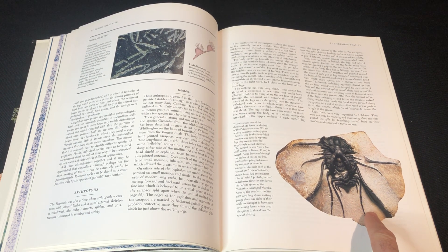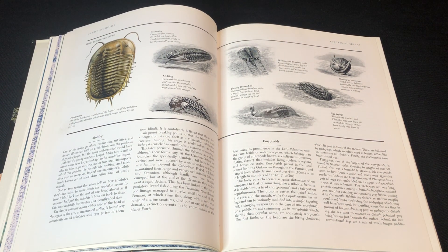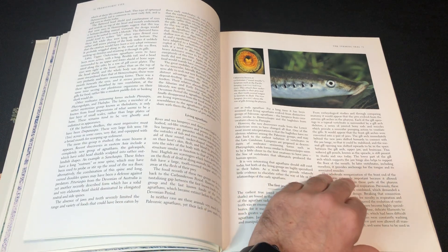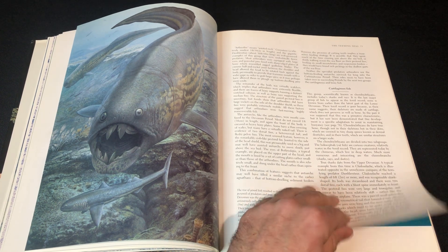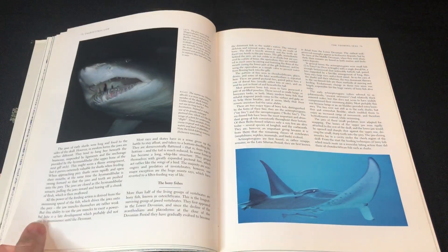Is that a trilobite? Yep. So we've got so many different species of trilobite — they're so cute. Now we're getting some fishes, so obviously we're getting closer to the Devonian period, the age of fishes, and the ancestors of sharks and so forth.